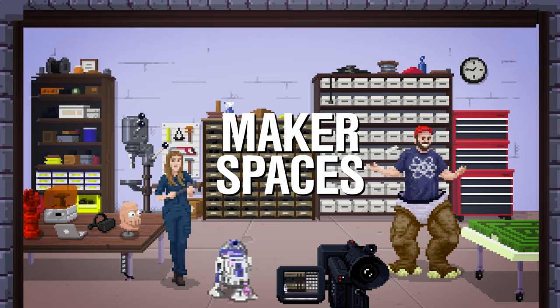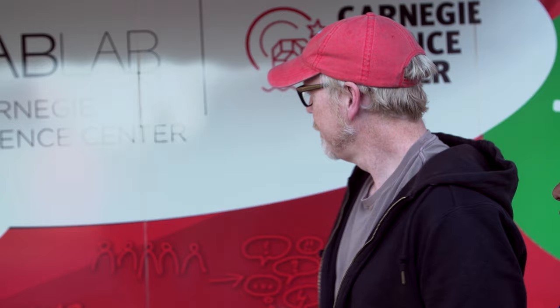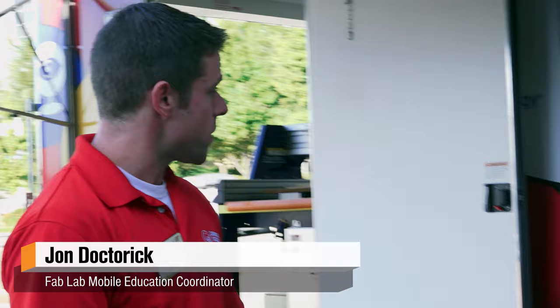Hi, I'm John Dockter. I'm the Mobile Fab Lab Education Coordinator with the Carnegie Science Center. What you see behind you is our Mobile Makerspace — this is actually our Mobile Fab Lab. We take the Mobile Fab Lab all over Western Pennsylvania, Ohio, and West Virginia. We can actually take the lab to schools, to Maker Fairs, things like that.